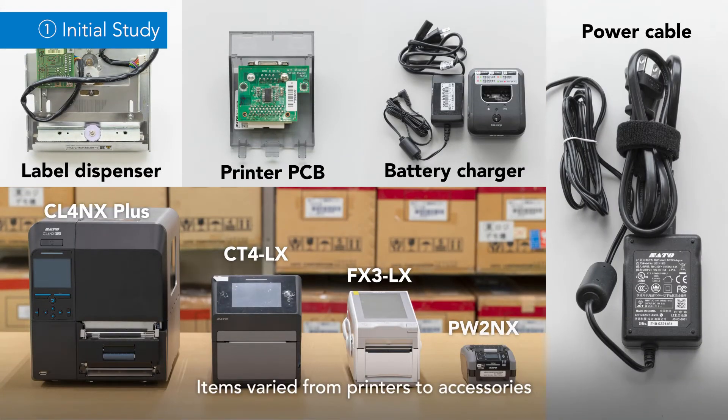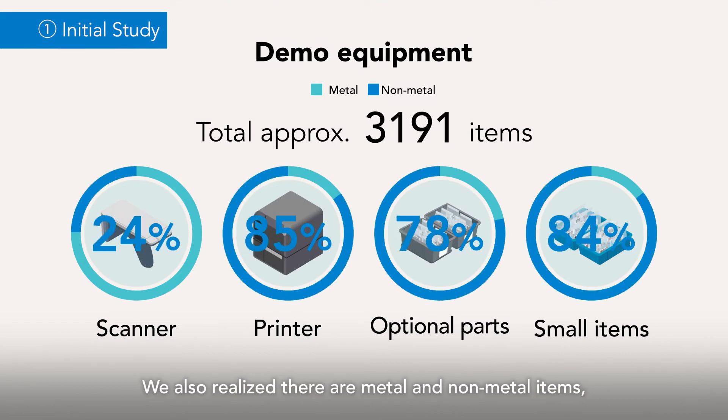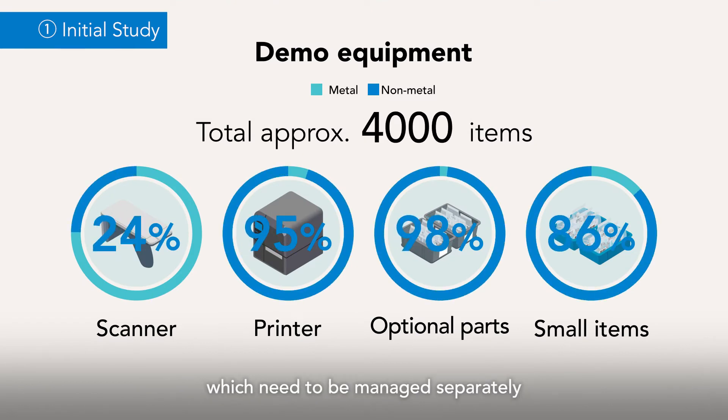Items varied from printers to accessories and came in different sizes, shapes, and materials. We also realized there are metal and non-metal items, which need to be managed separately.